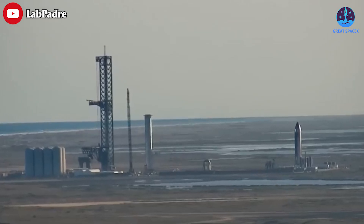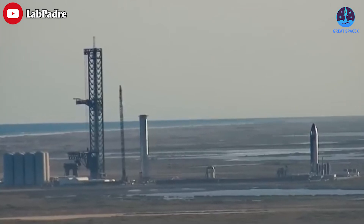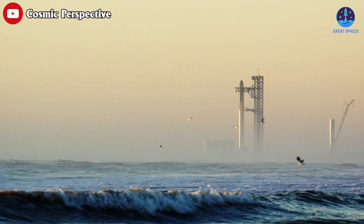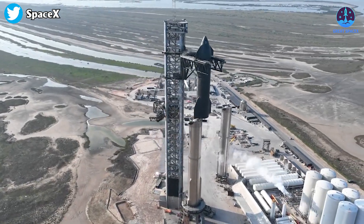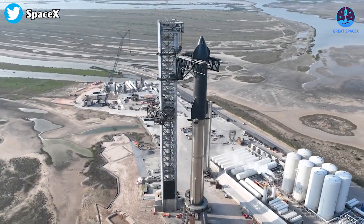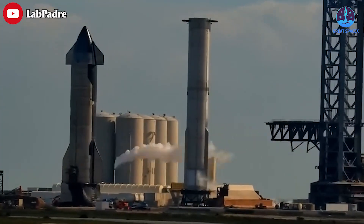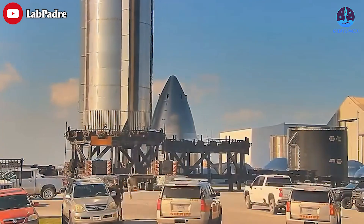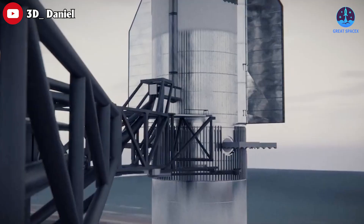For now, the start of Super Heavy B-9's static fire test campaign could be months away and will have to wait until Starbase's only orbital launch mount — currently occupied by B-7, Ship 24, and Starship's first orbital launch campaign — is vacated. With that orbital launch debut unlikely to happen before March 2023, Booster 9 has plenty of time to relax inside Starbase's wide bay.